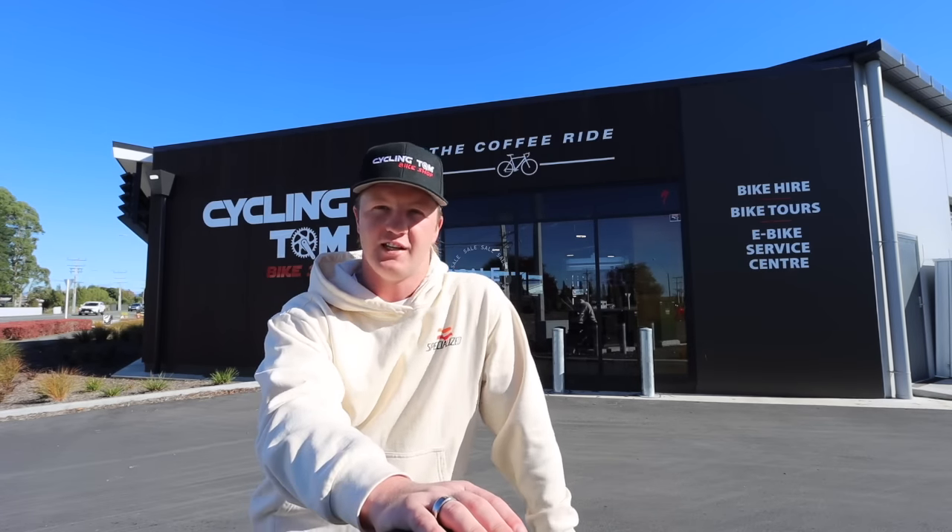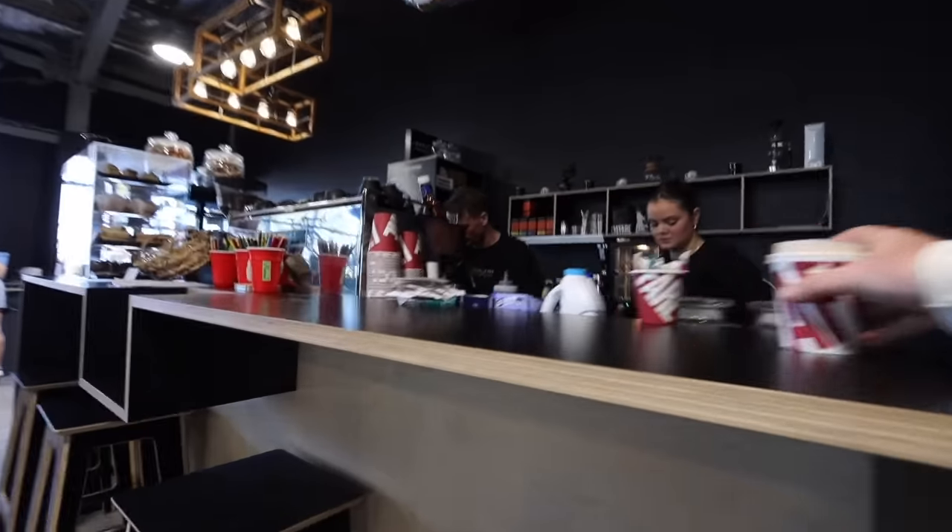I've actually got a new bike myself, which you'll see later in this video. Bigger news: we are expanding the business and we have just signed a new lease for a new premise, and we're heading there now.